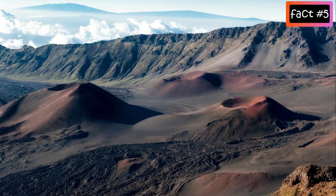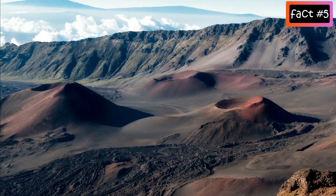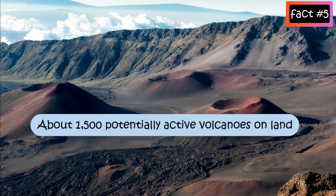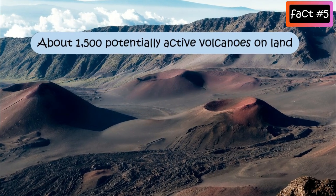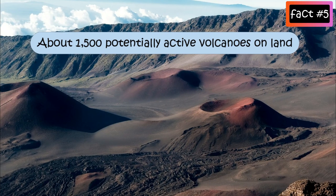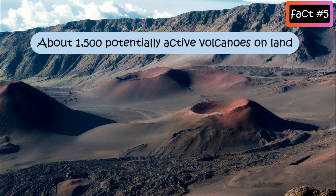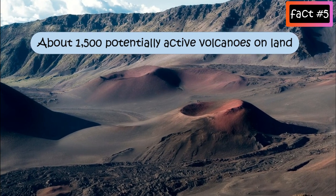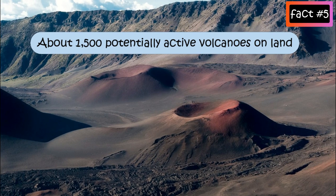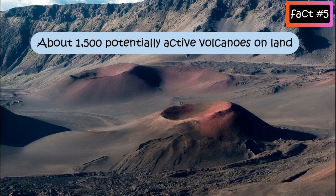During the past 10,000 years, about 1,500 volcanoes are known to have been active. At present there are about 600 volcanoes that have had known eruptions during recorded history, while about 50 to 70 volcanoes are erupting each year, and at any given time an average of about 20 volcanoes are erupting around the world.